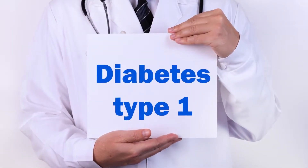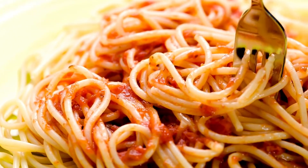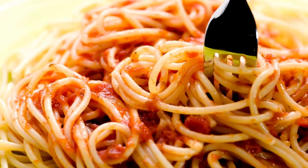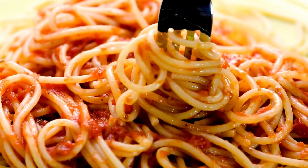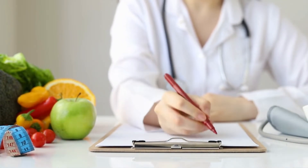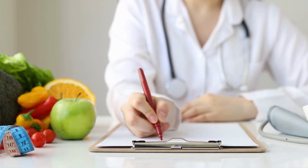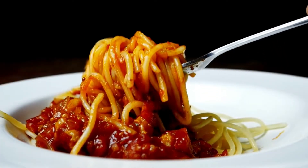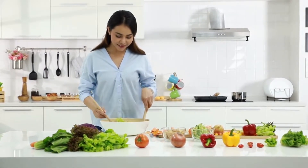Celiac illness, which necessitates a gluten-free diet, may coexist in patients with type 1 diabetes. It's not necessary for people with diabetes to stop eating their favorite spaghetti dishes. In reality, it is essential to consume carbohydrates at every meal, such as spaghetti, but you need to make sure you're sticking to the diet your doctor or nutritionist has prescribed. Eating too much spaghetti can cause a rapid increase in blood sugar because of its high carbohydrate content.